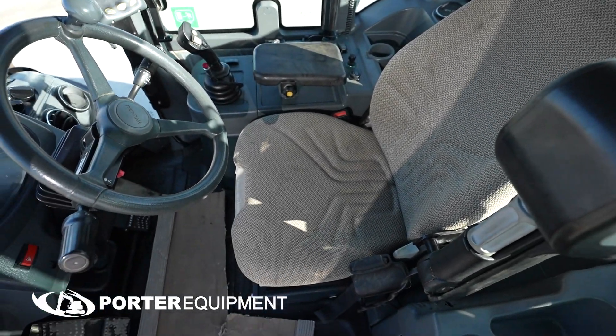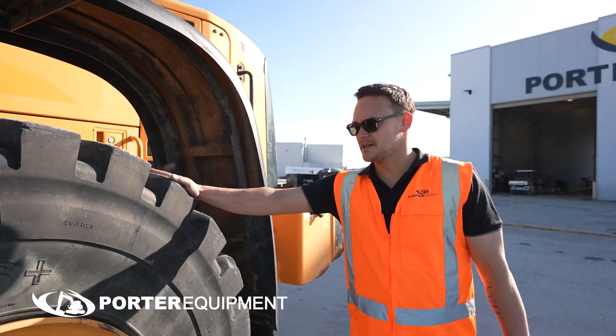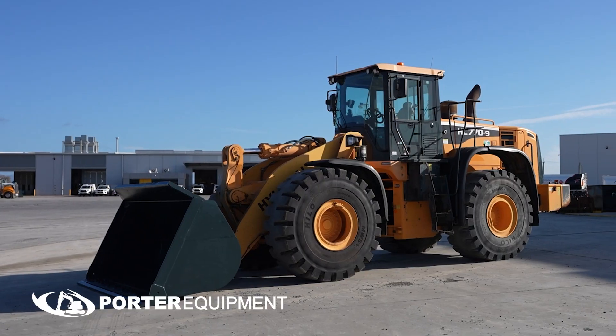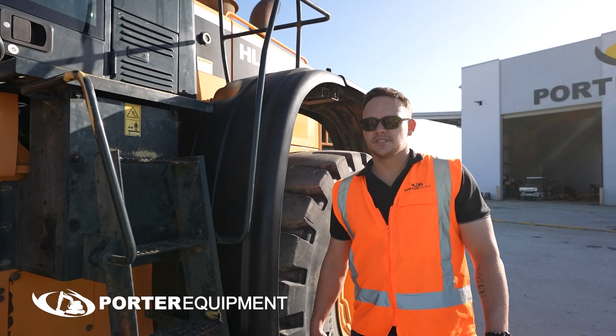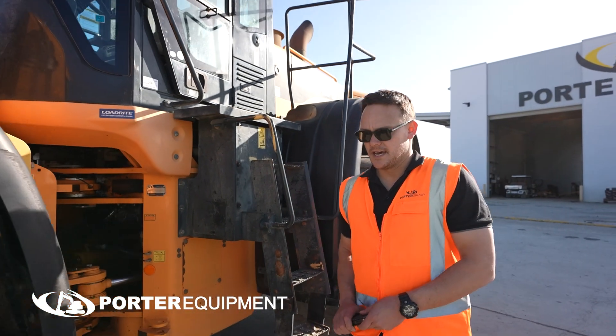We have near new R5 tires, quarry spec. This machine is ready for work. On all used government equipment we are still running 1.99% finance over 36 months. Get in contact with your territory managers.